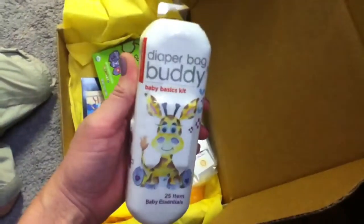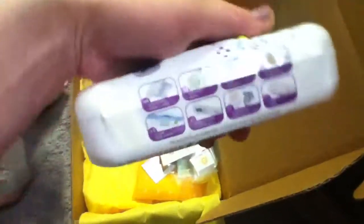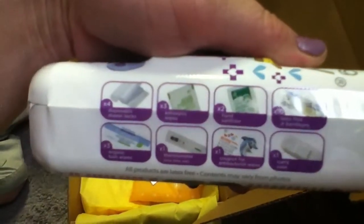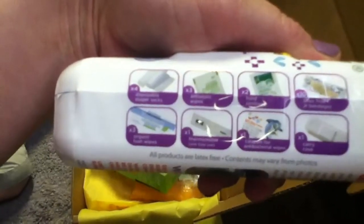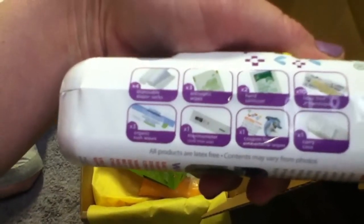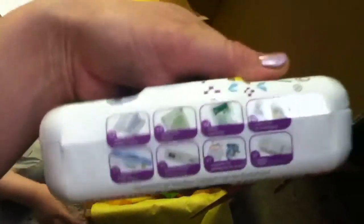What's this? It says diaper bag buddy, baby basics kit, 25 items, baby essentials. What does it have in there? It's got disposable diaper socks, antiseptic wipes, hand sanitizers, latex-free bandages, organic tissue wipes, thermometer, and coupons, and a carrying case. Cute, cute, cute.